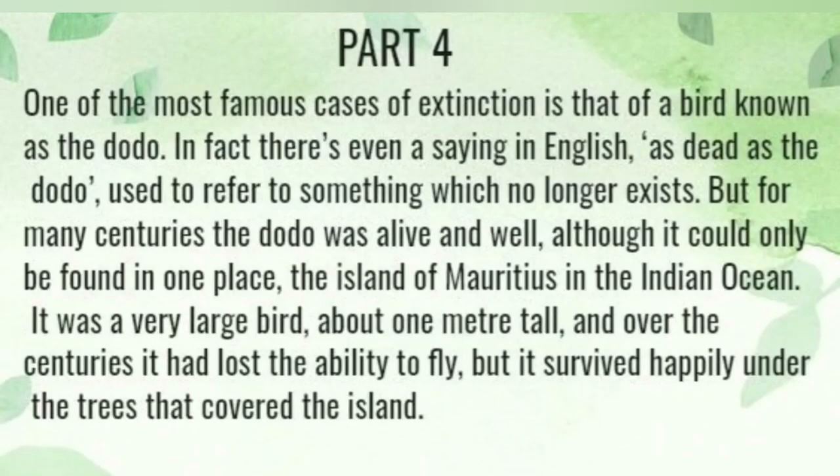One of the most famous cases of extinction is that of the bird known as the dodo. The fact there's even a saying in English, 'dead as the dodo,' used to refer to something which no longer exists.